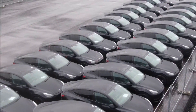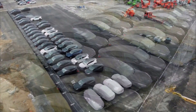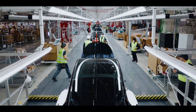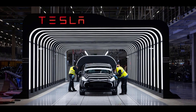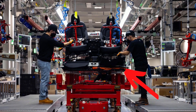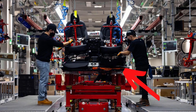Unfortunately, the first Model Y units at the Berlin Gigafactory won't feature Tesla's 4680 batteries, as they don't appear to be ready for initial production. Tesla did share new photos of the Berlin production line and quality checks. Additionally, Tesla shared a photo of the seat mounted on its structural battery pack, which was recently added to the Model Y owner's manual.